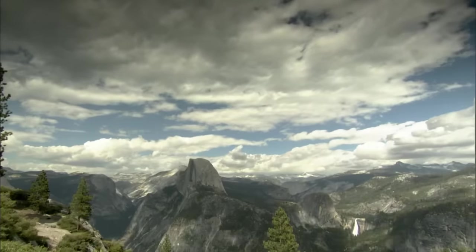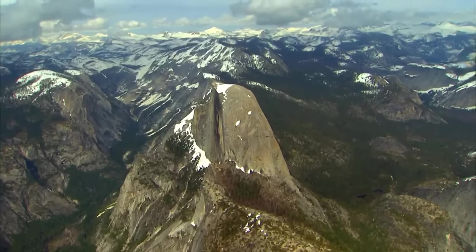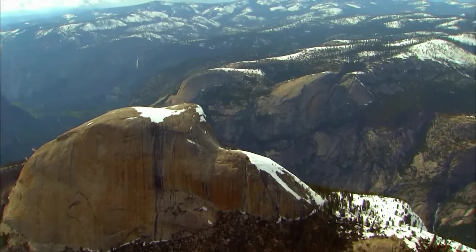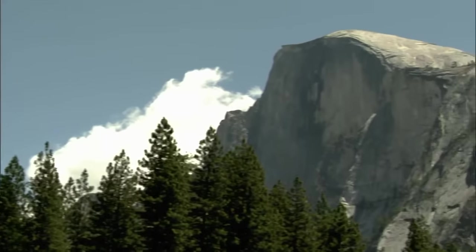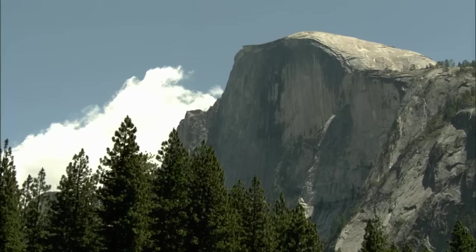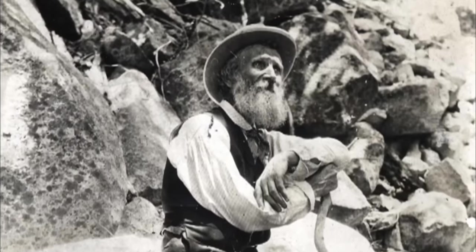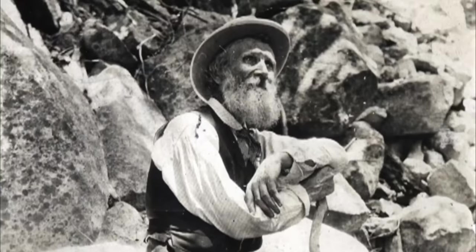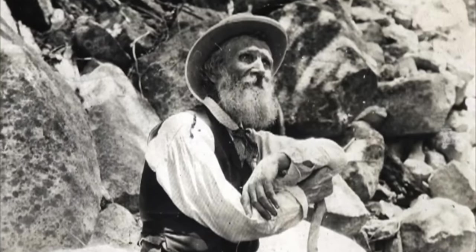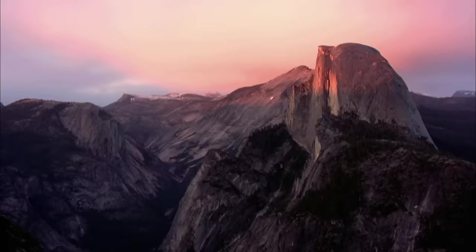Half Dome's unique shape has intrigued people for centuries. Its enormous granite dome is over 3 billion cubic feet in size — as large as 1,000 football stadiums — and its striking northwest face is a 2,000-foot vertical drop. In 1870, amateur geologist John Muir had a radical theory about how Half Dome and Yosemite's other vast cliffs formed. He believed that thousands of years ago, the Earth's temperature had plummeted and the valley had been filled with ice.